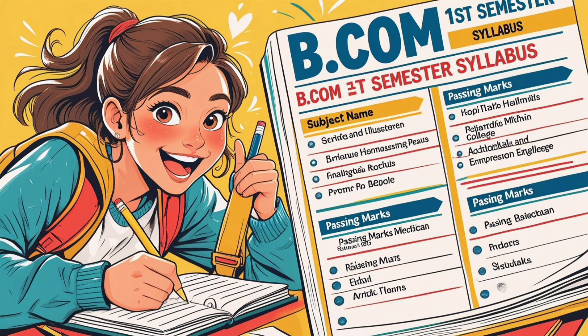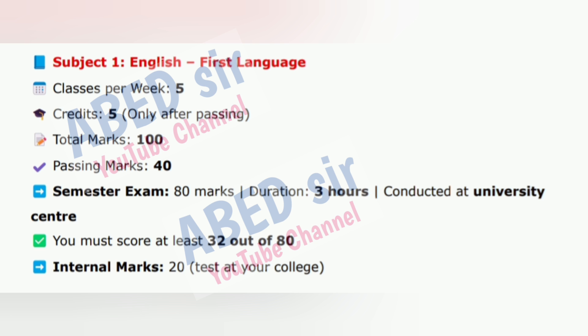Subject one: English, first language. Classes per week: 5. Credits: 5, only after passing. Total marks: 100. Passing marks: 40.